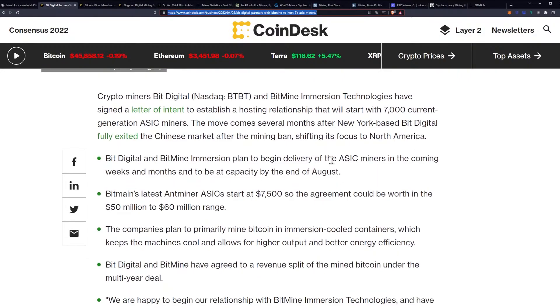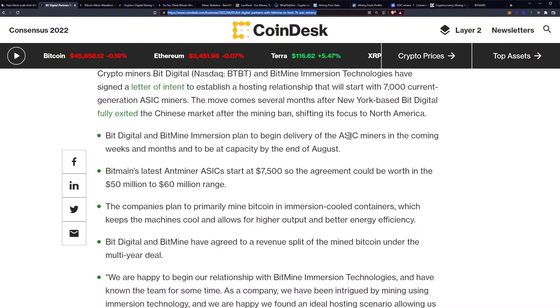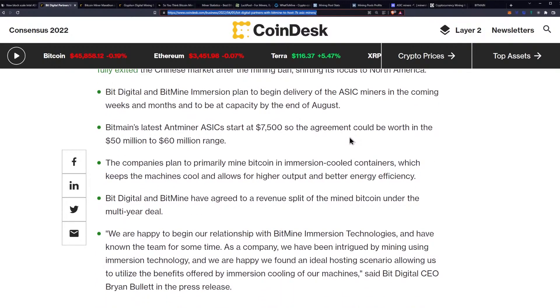Crypto miners BitDigital and BitMine Immersion Technologies have signed a letter of intent to establish a hosting relationship that will start with 7,000 current generation ASIC miners. The move comes several months after New York-based BitDigital fully exited the Chinese market after the mining ban, shifting its focus to North America. They plan to begin delivery of ASIC miners in the coming weeks and months and to be at capacity by the end of August.